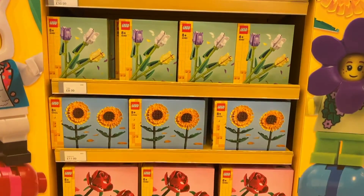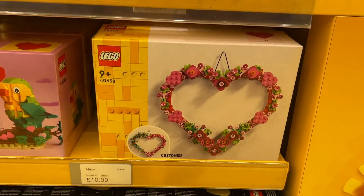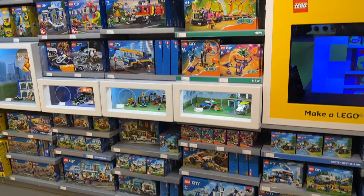There was a huge display of all the flower sets on the inside and I did get Mrs MinifigJes this heart wreath ornament as she's been wanting to build it for a while now. They were really well stocked with all the LEGO City sets.